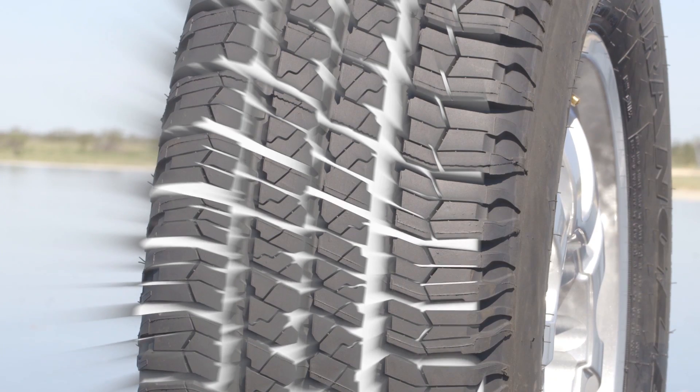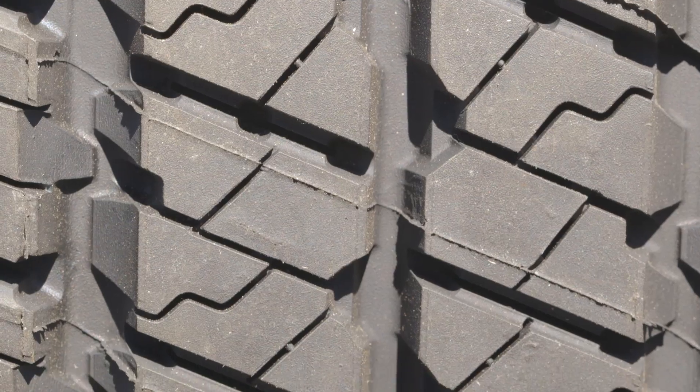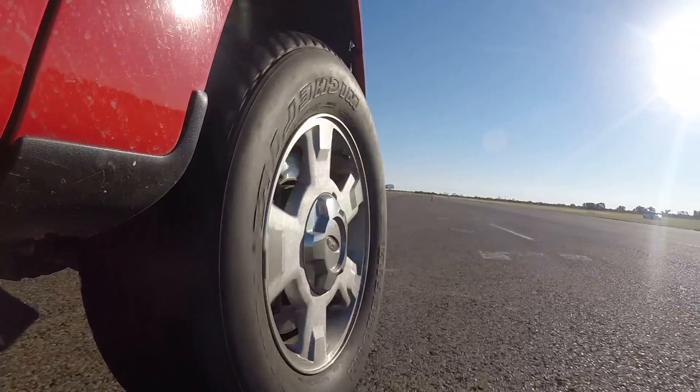The Goodyear Wrangler SRA internal structure includes twin high tensile steel belts over top of a polyester cord casing that promotes strength and reduces sidewall flex.